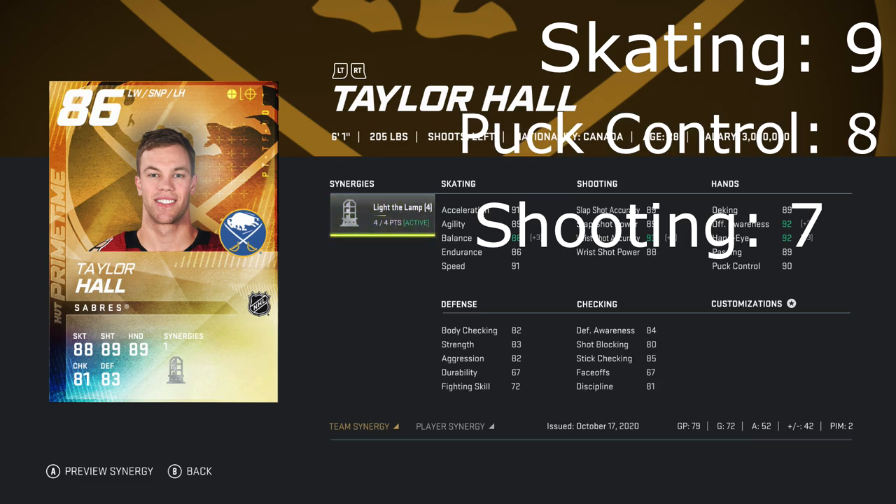For his puck skills — his puck control — I would say that would be in the eight category. He really maneuvers the puck very well. I don't really find many times where he loses the puck. He's just very strong on the puck.